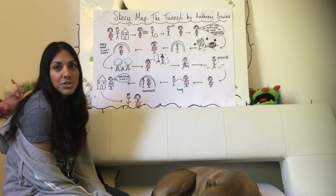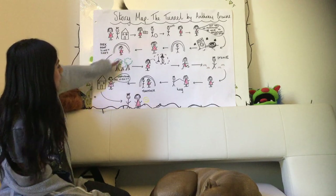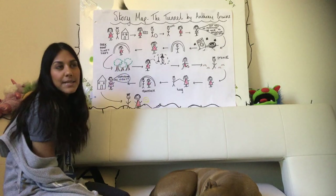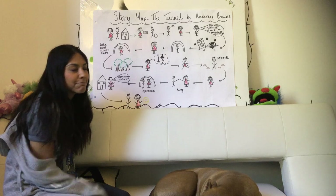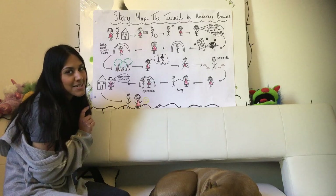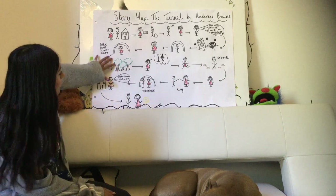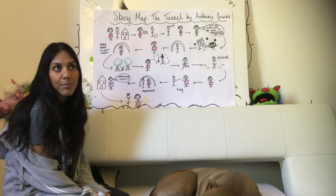In the last video I asked you to think about different endings. So when they go through the tunnel, instead of being in the woods, where could they be? I bet Kevin said space because Kevin, I know you love space and maybe your characters end up going to space. What other ideas could you come up with?